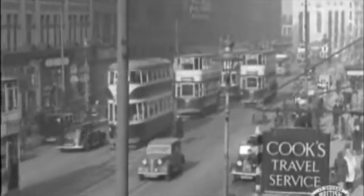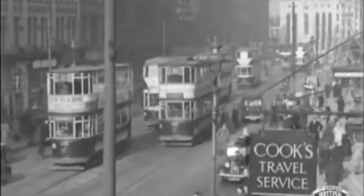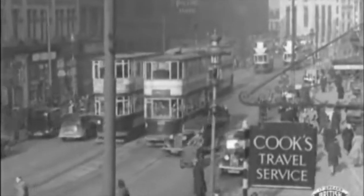By the 1930s there were these quite cool, futuristic-looking ones — I think this is on Royal Avenue. Another bit of great driving in this clip! And they operated alongside some of the old double-decker ones as well.